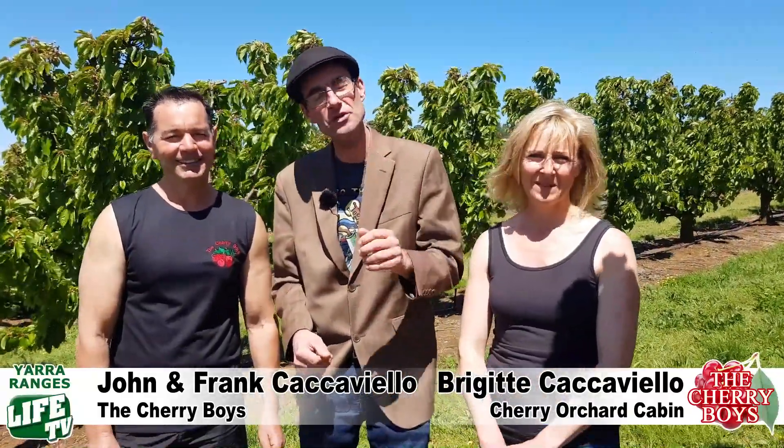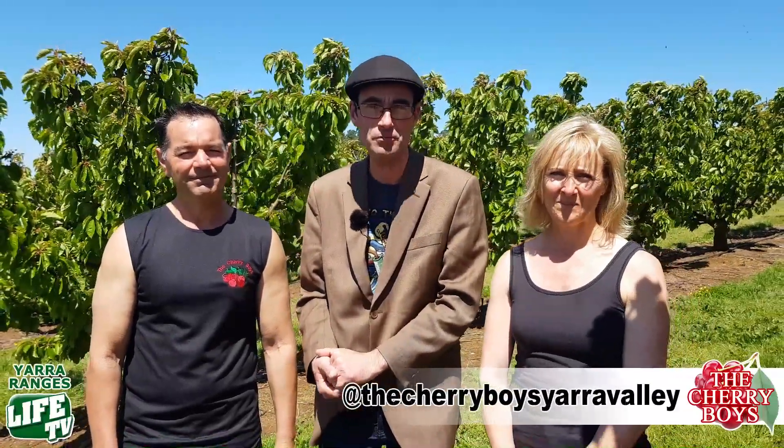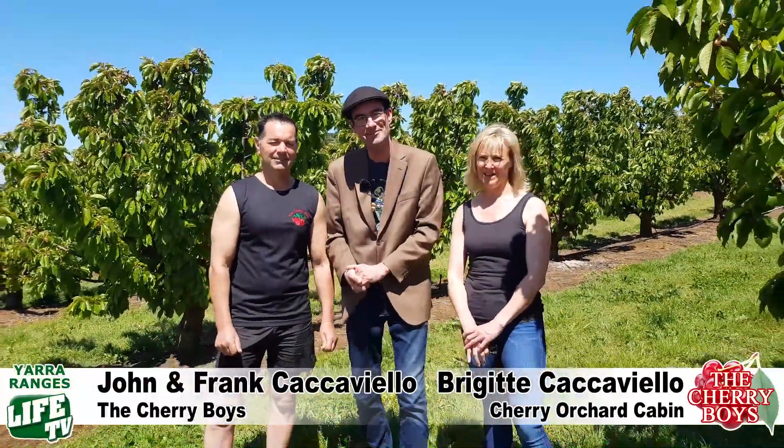To find out more, visit cherryboys.com.au where you'll find all the information online. You can also find them on Facebook and on Airbnb with the Cherry Orchard Cabin — absolutely give them a go!